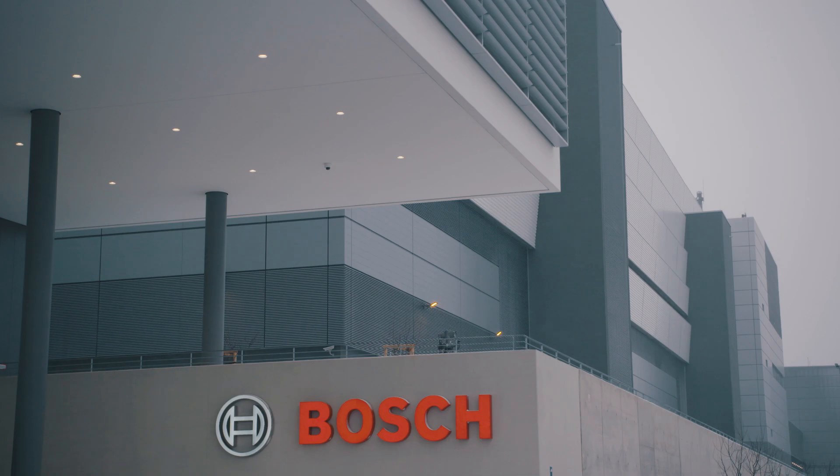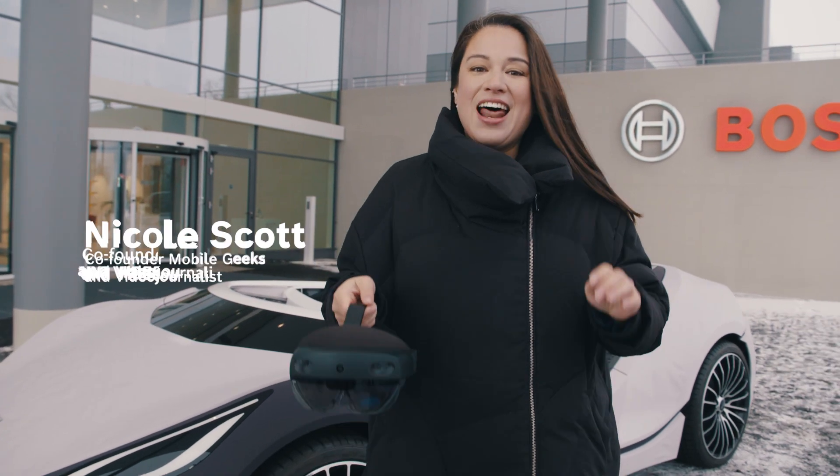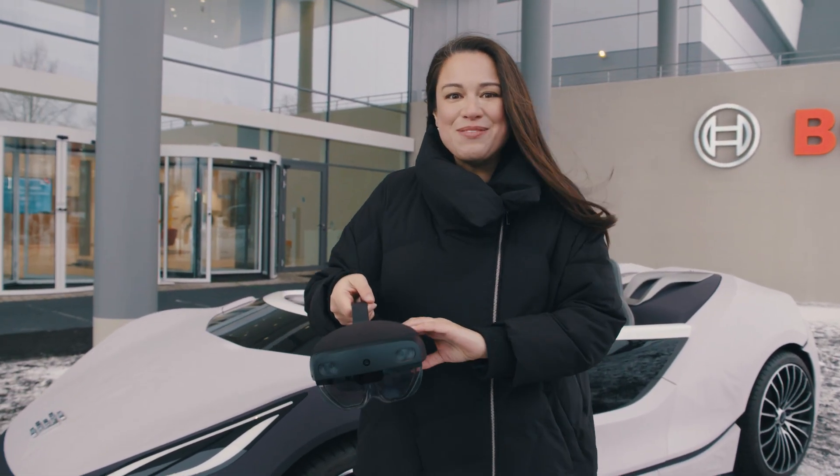I'm here in Silicon Saxony, which is one of the three largest semiconductor clusters in the world. This here is in Dresden, and I get to find out exactly how a semiconductor is made in a clean room.